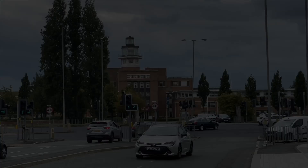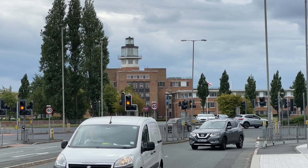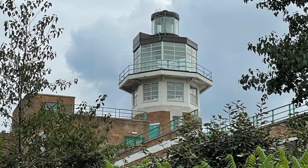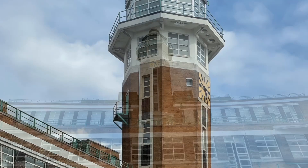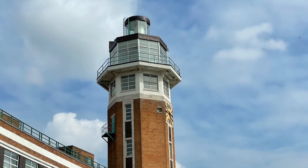The old Speke Airport terminal was directly influenced by Hamburg's old Fuhlsbüttel terminal, designed by Friedrich Dürssen and Peter Averhoff. And that's another hidden parallel to add to those in my Liverpool-Hamburg video. Liverpool airport dates from the mid-1930s.